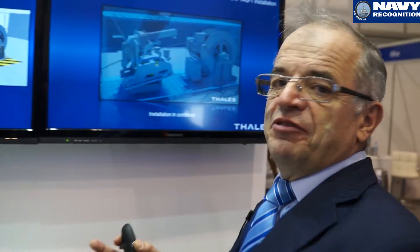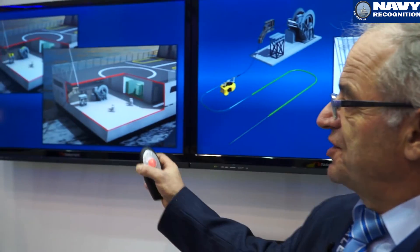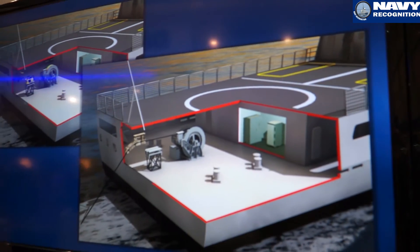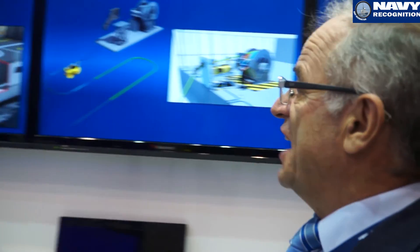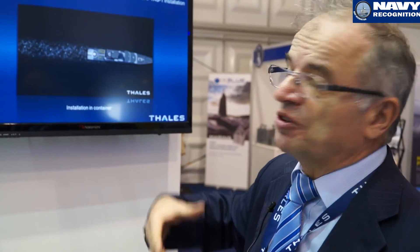Here we have the different installation configurations for the Captas-1: the standard configuration is a very simple system, easy to integrate on any ship. Here we also have the compact version, fitted inside a container. It's an interesting solution to have the complete system installed on board a container, enabling transfer from one ship to another according to the mission of the day.